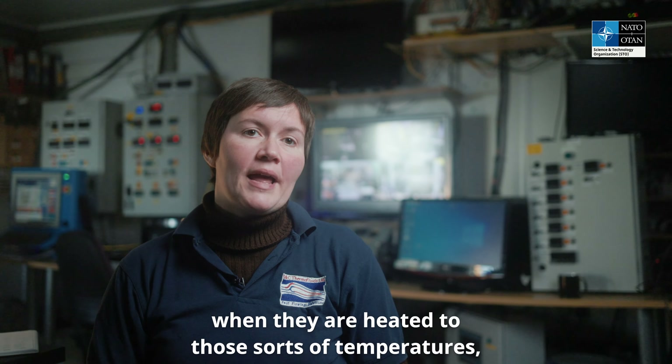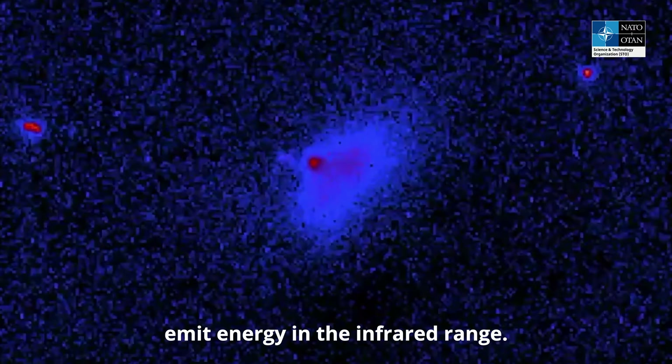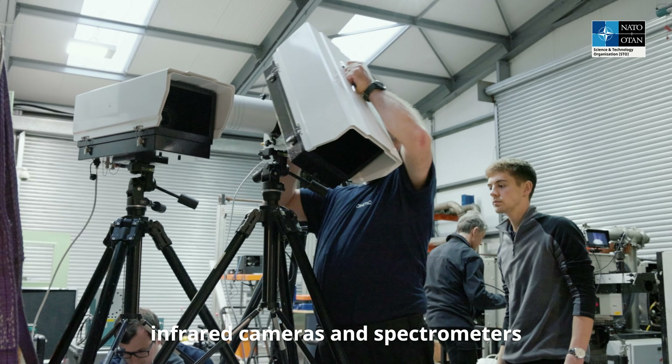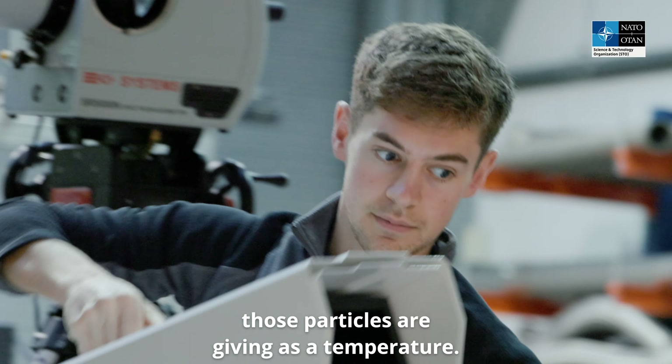So metallic particles, when they are heated to those sorts of temperatures, emit energy in the infrared range. So we have a large number of infrared cameras and spectrometers, which are gathering how much emission those particles are giving us at temperature.